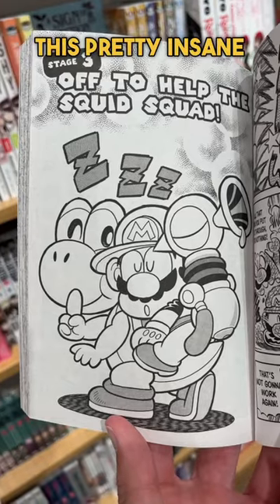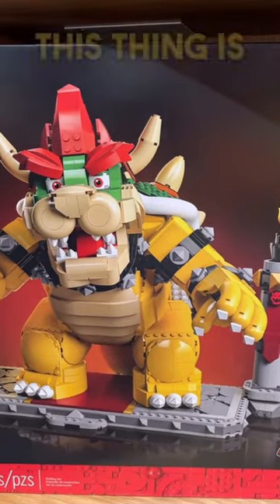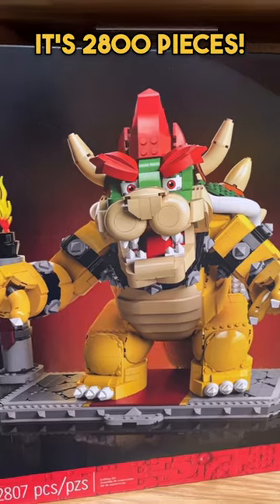Check this out, they also had this pretty insane Bowser Lego set. This thing is freaking huge — it's 2800 pieces.